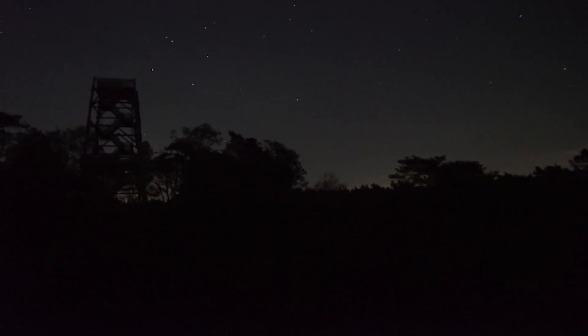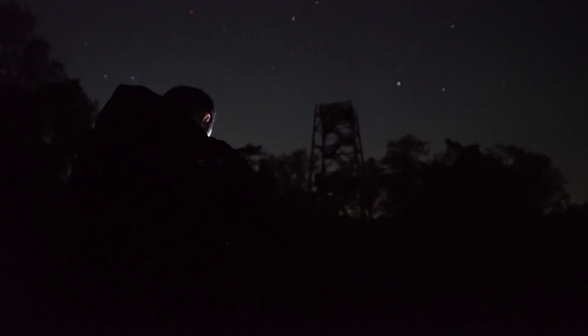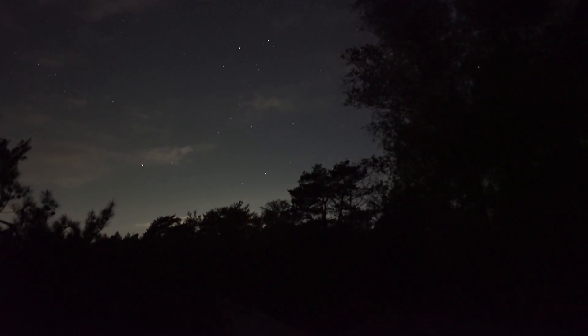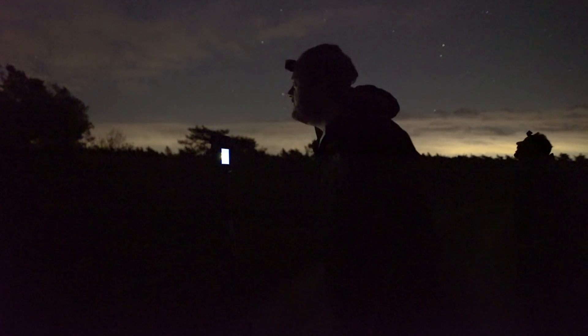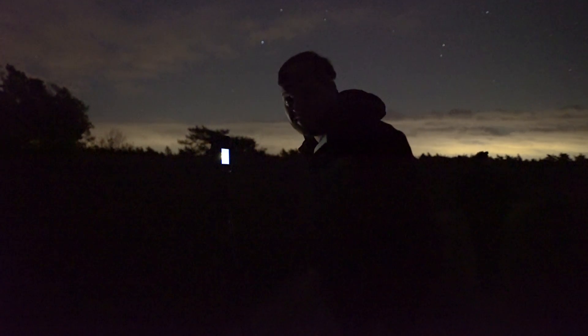We have to get much closer to the tower than I hoped for, because there's a tree line blocking our way to the distance. That means I have to make two rows of vertical panoramas at 50 millimeters. I'm almost half done I think, and it's clearing up — it's clearing up nicely.